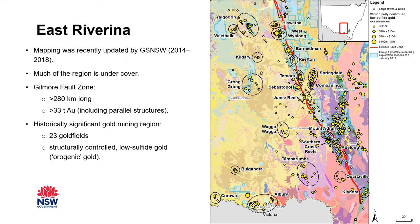The Geological Survey of New South Wales recently updated the mapping of the East Riverina region. The mapping was done between 2014 and 2018, and part of the project was producing mineral systems reports covering the whole region. The Gilmore fault zone cuts across the East Riverina region, shown here in red. It's a major crustal boundary and has been reactivated many times. Over 33 tons of gold have been produced or identified in occurrences along the Gilmore fault zone and other parallel structures, making it one of the major controls on gold mineralization.